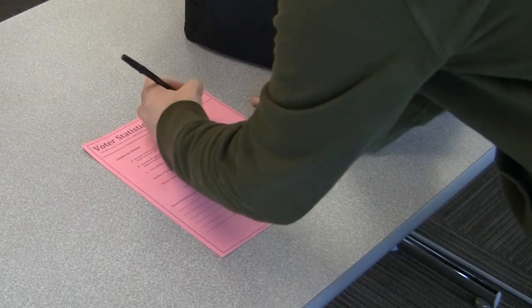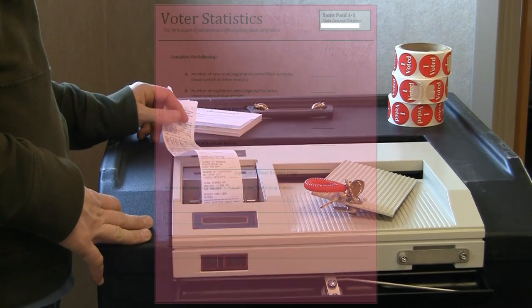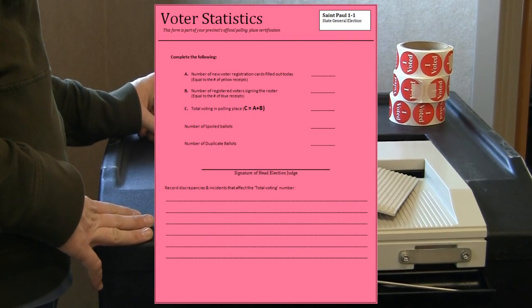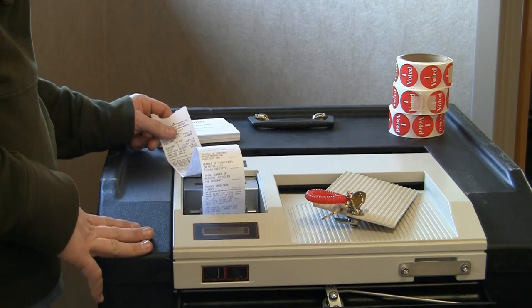Once the ballot counter has been closed, the head judge will need to complete the voter statistics sheet. The voter statistics sheet, also known as the pink sheet, is the official document used to audit the number of total voters at the polling place. This document is used to report the official election results to the Secretary of State's office and various canvassing boards.